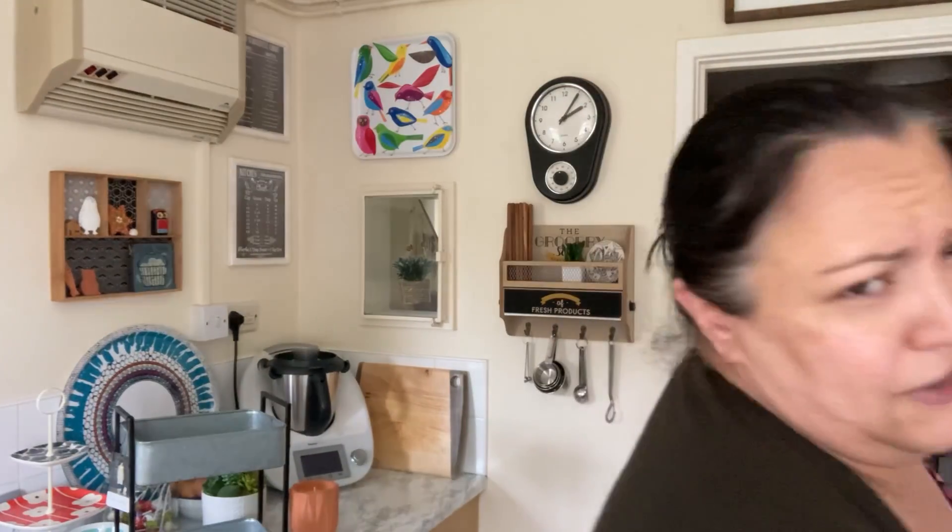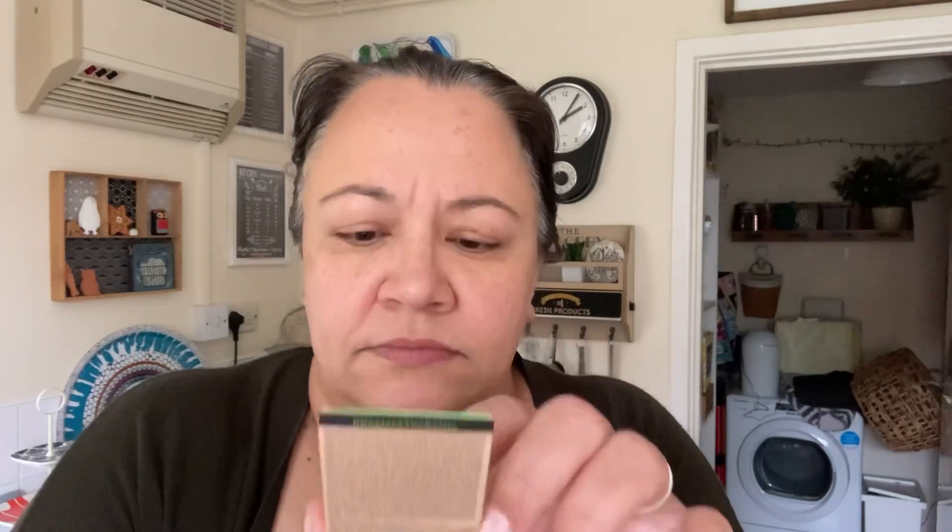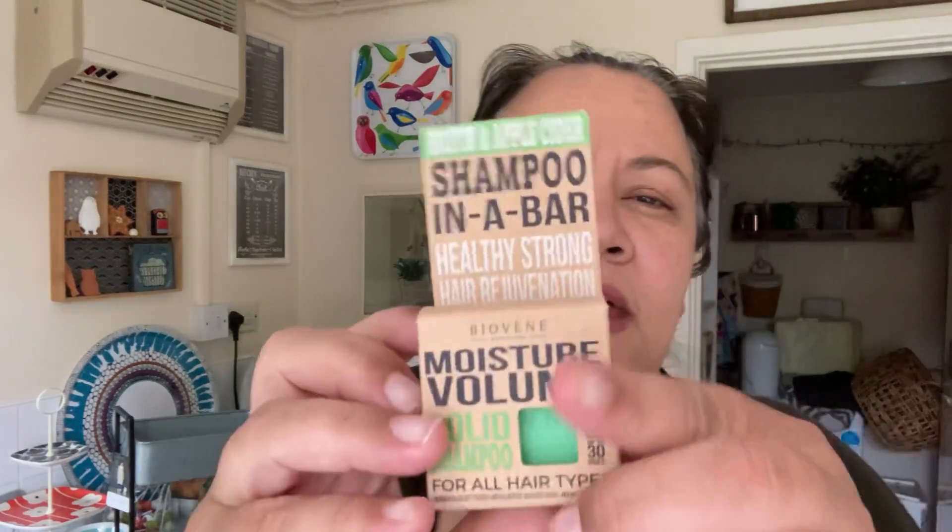I also might have gone over the £25, but I have never tried solid shampoos and I saw this and thought I'm going to give it a try. It smells nice. It says moisture, volume, solid shampoo for all types of hair — healthy, strong hair. That was £2.49 and apparently it's up to 30 washes. I've never tried these solid shampoos, so I'll see what I think. They had different types; I just got that one.